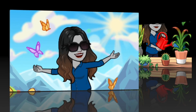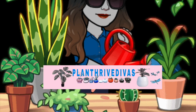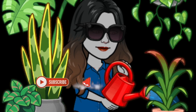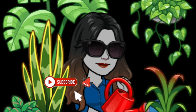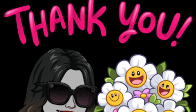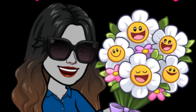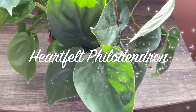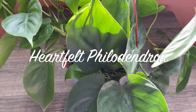Hello there, plant lovers! Welcome back to my channel, and for those who are new here, welcome. I hope you will consider hitting the subscribe button below and the notification bell so you will be notified of my next video. Thank you so much. Today we will be talking about the heartleaf philodendron.